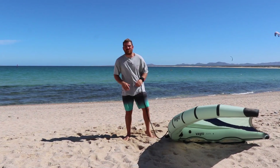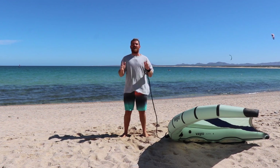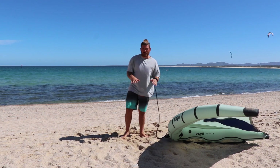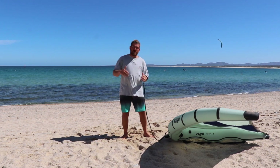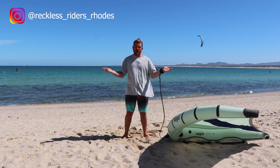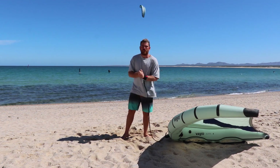What is up guys and girls, welcome back to my channel. I hope you're all doing well and getting out on the water as much as possible. We're coming at you once again from La Ventana, Mexico, where we are still here for the winter, enjoying everything to do with foiling and getting as much experience as we can to bring it to you at Reckless Riders in Rhodes, Greece, where we are working in summer.